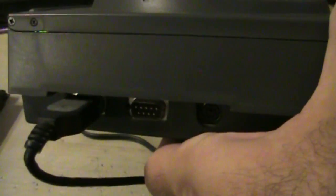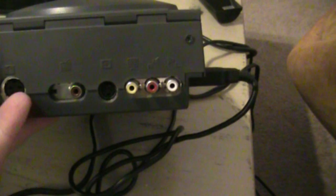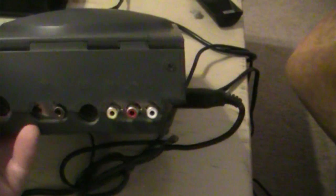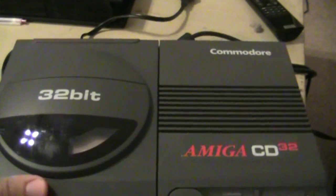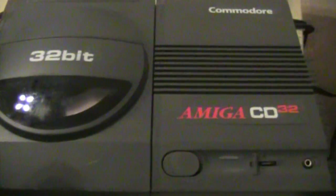On the other side you've got your 9-pin controller port. Genesis controllers will work on the system, and so will Atari controllers — they're all 9-pin. On the back you've got your AV out, and if you want to hook up to a monitor you can do that. You can also hook it up to an RF cable. It's a fairly heavy, thick system. There was an expansion called the Paravision SX-1 that basically allowed it to become a full-fledged A1200 Commodore computer.